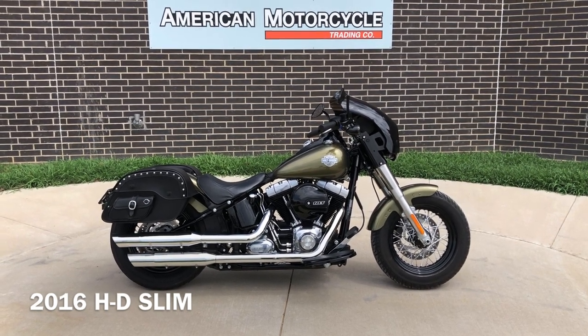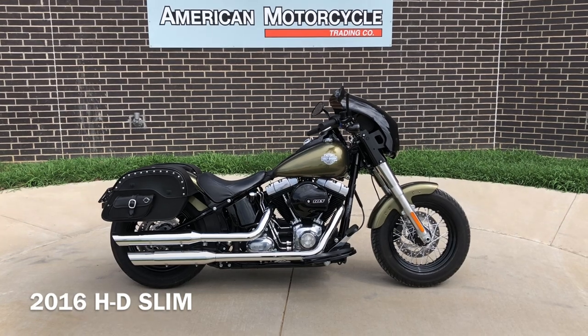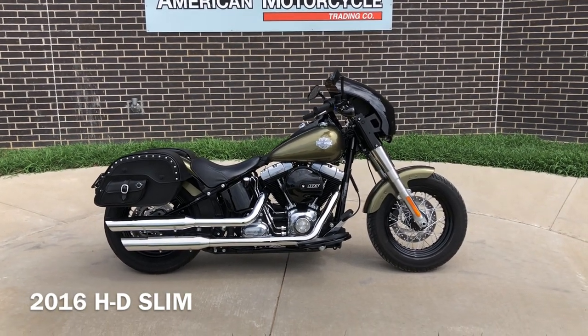It's been through our 32-point pre-delivery inspection. We test rode it, made sure everything was working correctly, and gave it a professional detail.